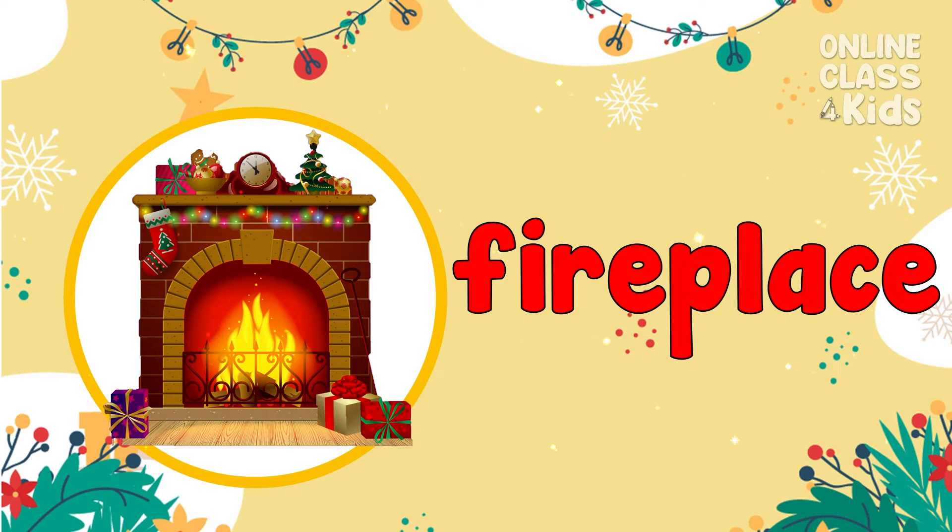During winter seasons, a fireplace brings warmth to people. Fireplace!